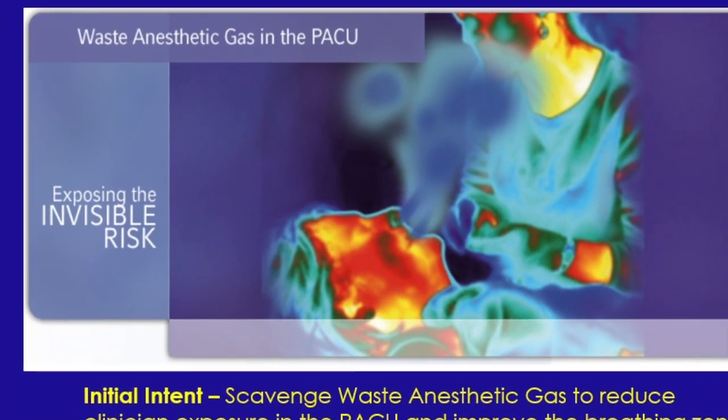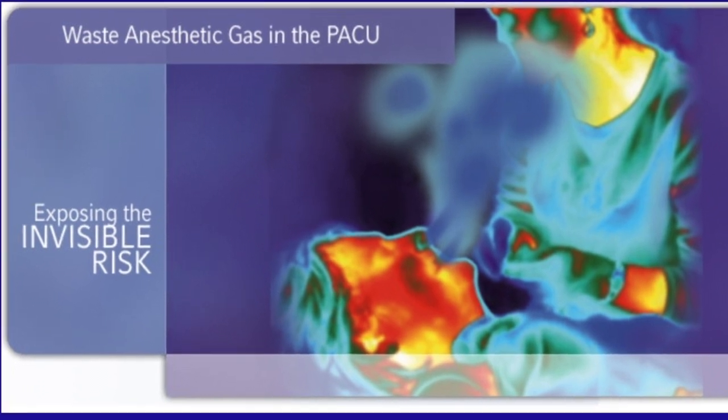Nurses and other healthcare personnel are exposed to WAGs during these operations. Also, waste anesthetic gases, commonly called WAGs, can be exhaled in significant concentrations from patients in the post-anesthesia care units. The PACU contains a number of patients and nurses that have to work in close proximity to these patients. These gases may be exhaled by patients recovering from anesthesia, where the highest concentrations are usually at the very beginning when they're brought into the post-anesthesia care unit.